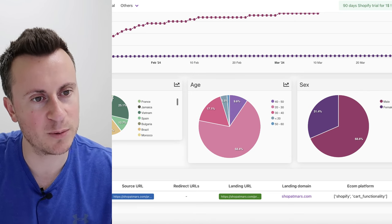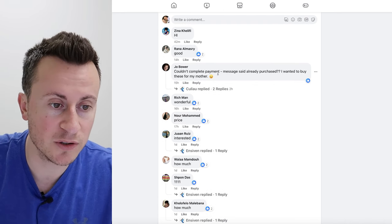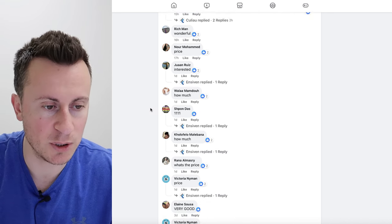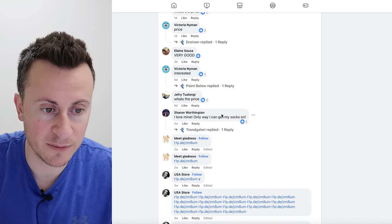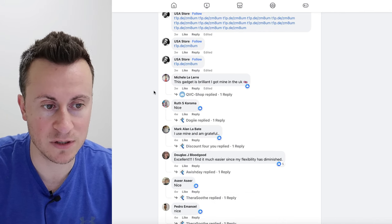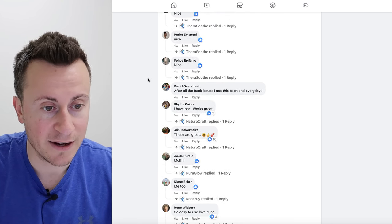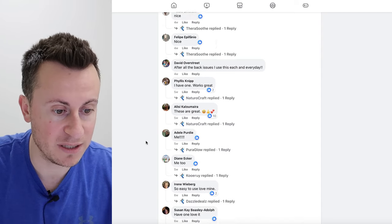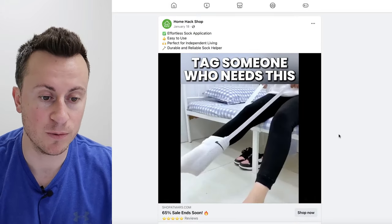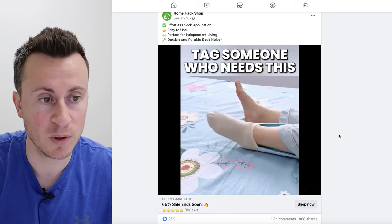Looking at comments: 'Already purchased.' 'I love mine, only way I can get my socks on.' 'This gadget is brilliant, I got mine in the UK.' 'I use this every day.' 'I have one, works great.' There's also a lot of spam — they need a moderation filter on their Facebook page to automatically filter that out. But as we can see, lots and lots of people are finding a real life use case and value for this product. Basically the product works and people like it, which is ultimately what you want.